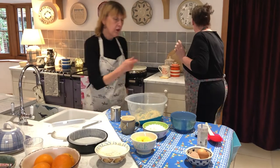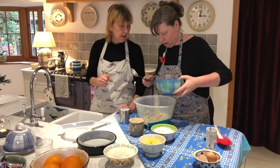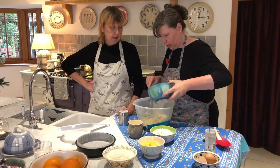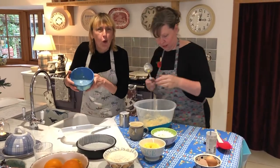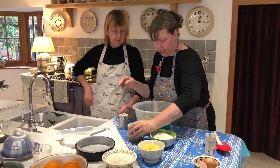We have two beaten eggs — and beating the eggs is another tip when you're adding eggs to any cake mixture. Very gently add them in. Lovely bowls! What happens next?